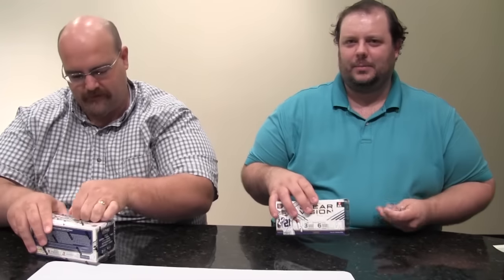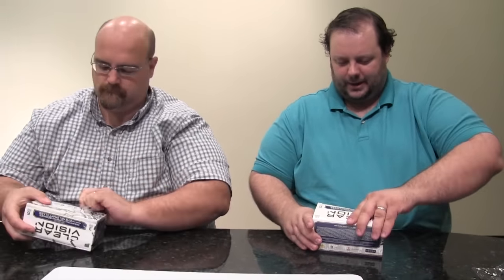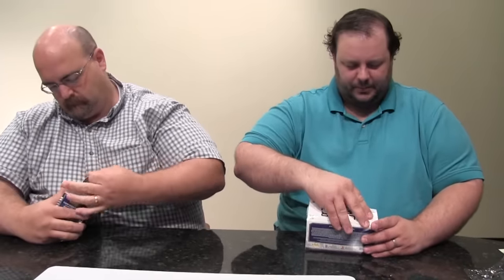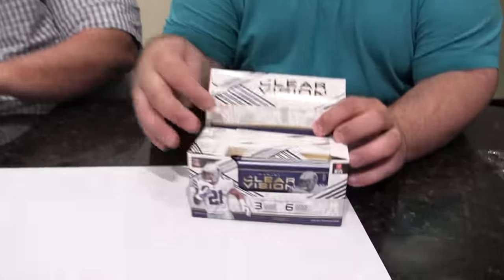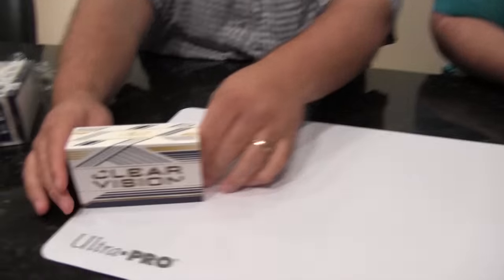This is the acetate brand — all plastic stuff. Six packs, three cards per pack. You get one hit per box, but you also get two rookies, two parallels, and another insert as well. So every pack will have something in it. Here's the inside of the box, here are your packs right here. The rest of it's just kind of pretty shelf stuff. ClearVision.